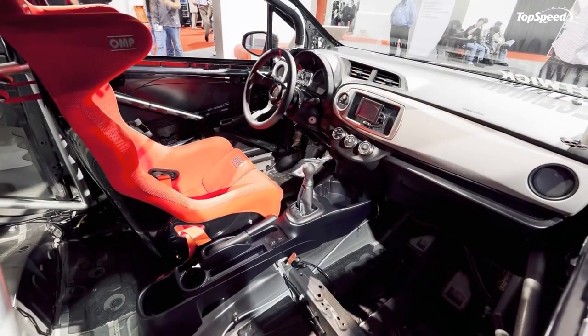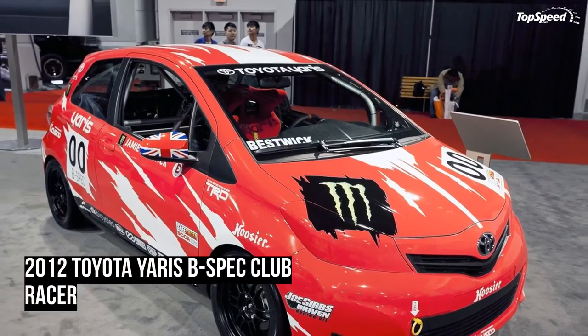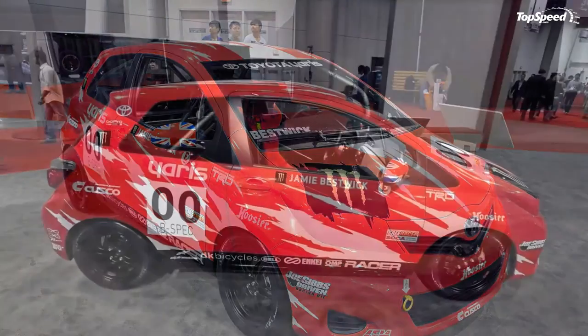Update, 7 November 2011: we have added new images of the Yaris B-Spec Club Racer from the SEMA Auto Show. Check out all of the new images in the picture gallery provided.